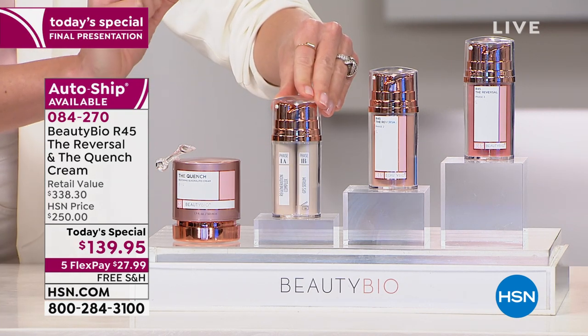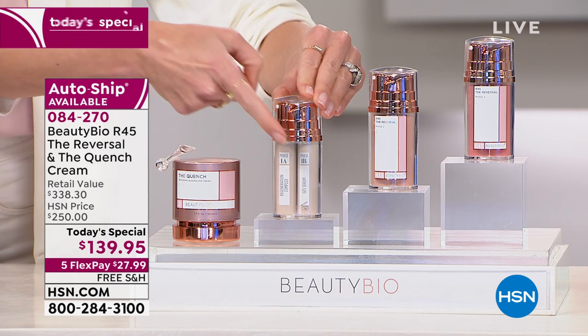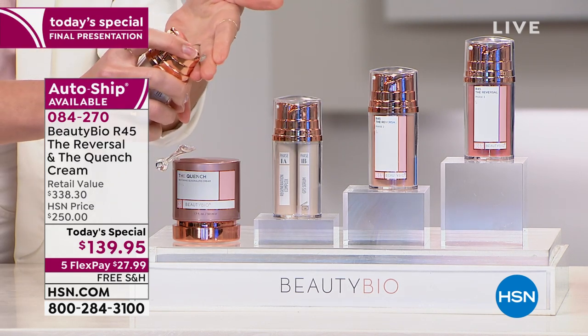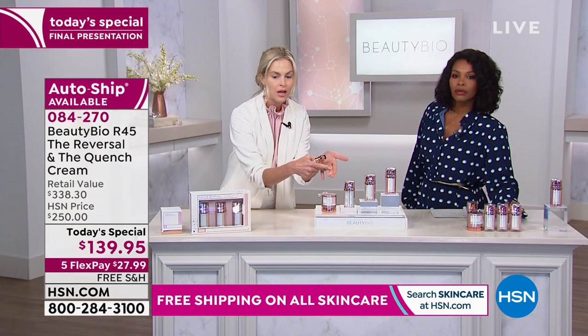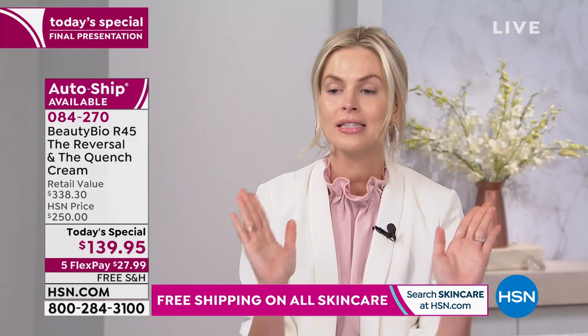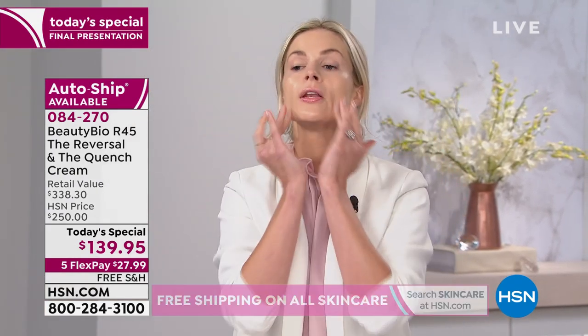On clean, dry skin, you're going to do a pump of A — your retinol — and a pump of B — your peptides. Cocktail them together on the skin and apply. That's it. Around the eye, everywhere. Done and done. Makeup-optional skin, you guys. This is what we're talking about: to go on national television and have dewy, beautiful, makeup-optional skin.